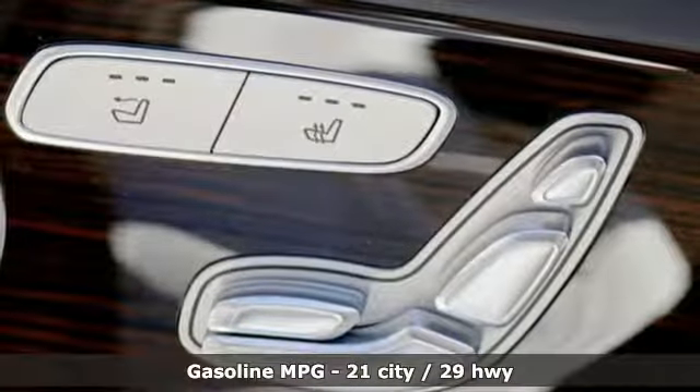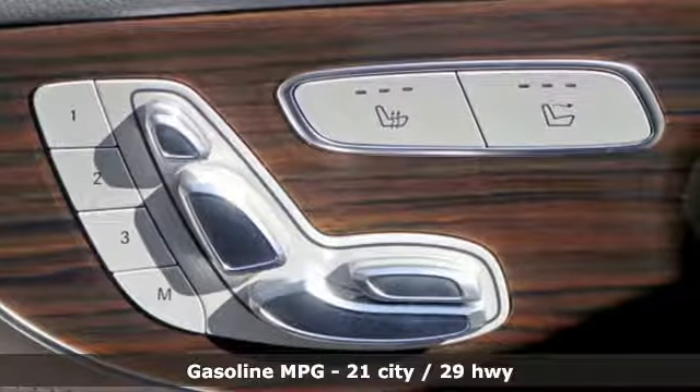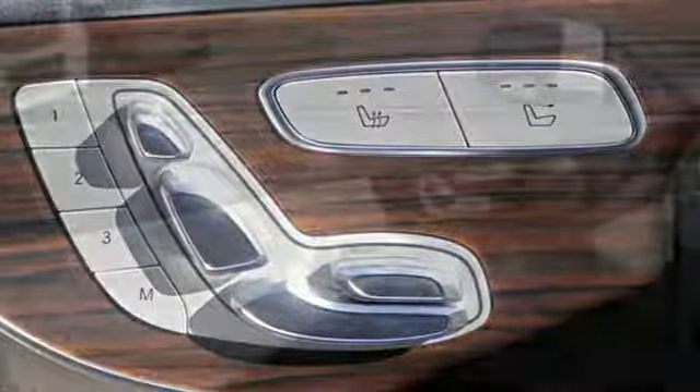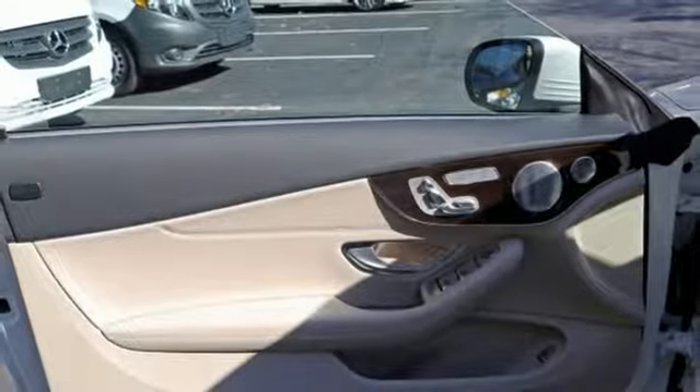It comes nicely equipped with features you'll love: streaming audio, Wi-Fi hotspot, dual-zone climate control, automatic parking sensors, remote engine start, and power telescoping steering column.